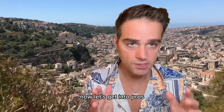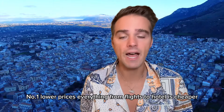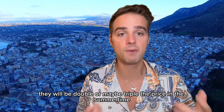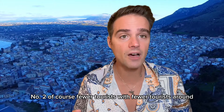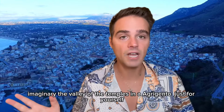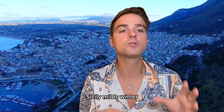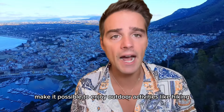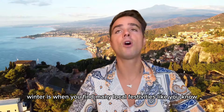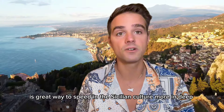Now let's get into the pros, because there are plenty of reasons to visit Sicily in the winter. Number one: lower prices. Everything from flights to hotels is cheaper — accommodations that would be double or triple the price in summertime are great deals. Number two: fewer tourists. Imagine having the Valley of the Temples in Agrigento just for yourself — it's amazing. Also, the mild weather makes it possible to enjoy outdoor activities like hiking and sightseeing comfortably, while it's freezing in northern Europe. And there are festivals and culture — winter is when you'll find local festivities like the Feast of Sant'Agata in Catania and Christmas markets, which are a great way to experience Sicilian culture in a unique way.